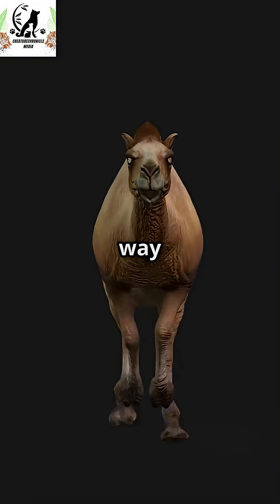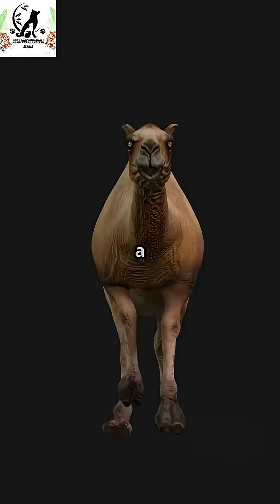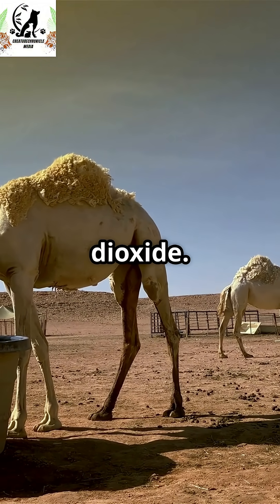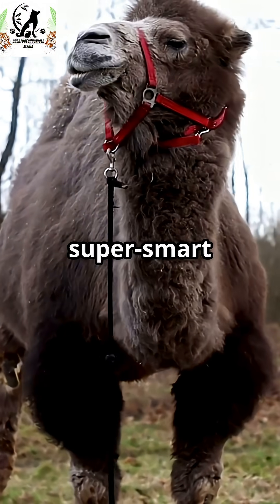But this is not the primary way camels survive dehydration. The fat in a camel's hump is a source of energy, and the process of converting fat to energy also produces water, along with carbon dioxide. So camels stay powered up in the desert with their super smart humps.